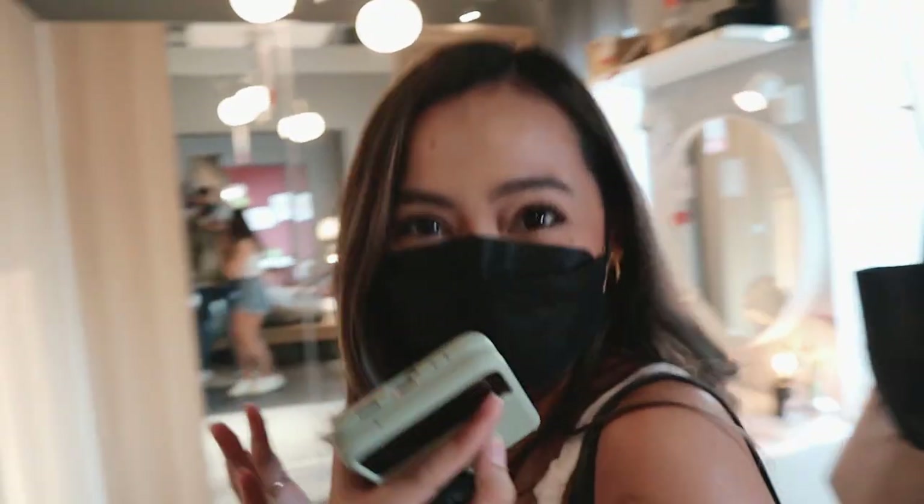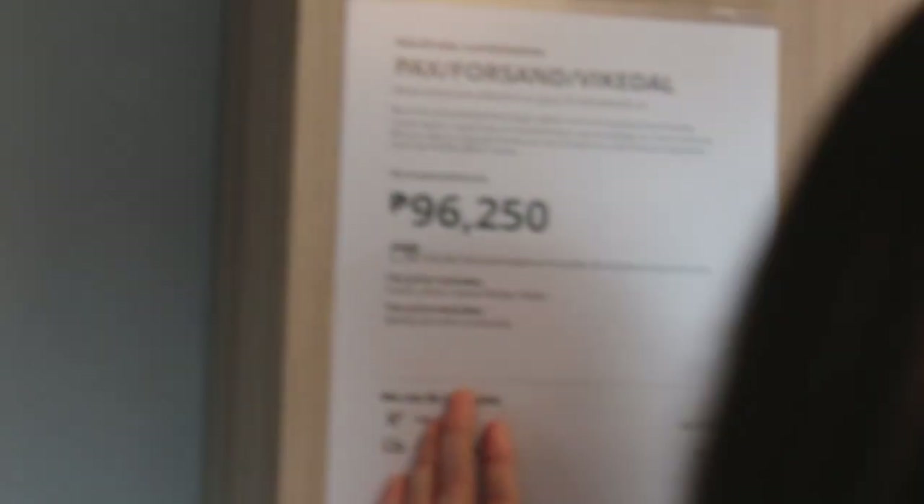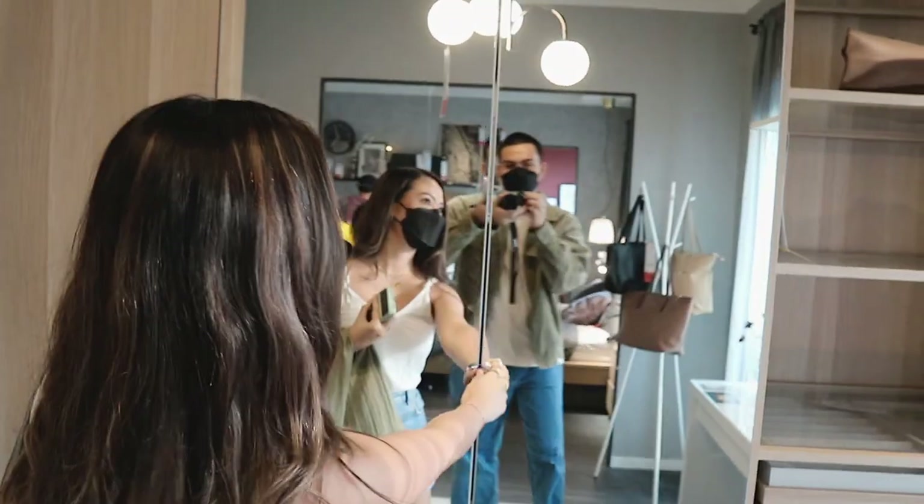Let me take you guys to my walk-in closet! My wardrobe combination — for those who are asking — is actually 6,000 pesos. A bit expensive but it's really, really nice.